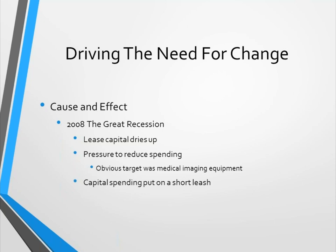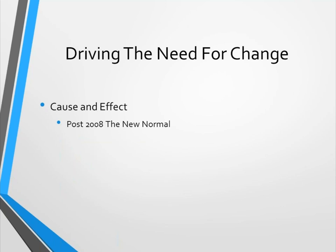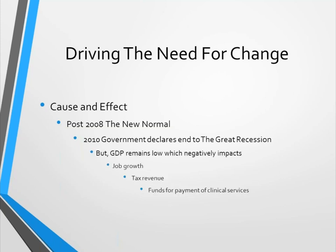Capital spending at that time was put on a very short leash. After 2008 we entered what the government called the 'new normal.' In 2010 the government declared an end to the Great Recession, but our gross domestic product was going to continue to be low, which negatively impacts job growth, which impacts tax revenue, which ultimately impacts the funds available for payment of clinical services. We're still in a fairly low GDP environment.